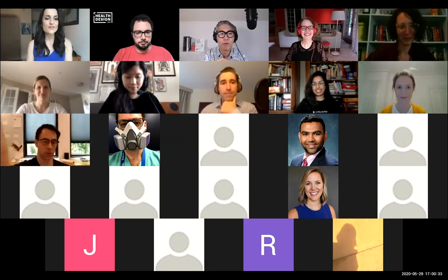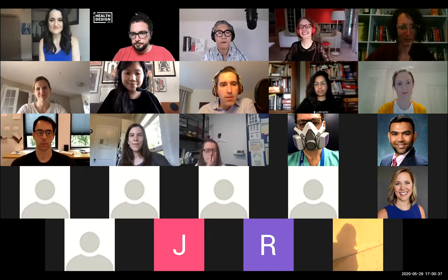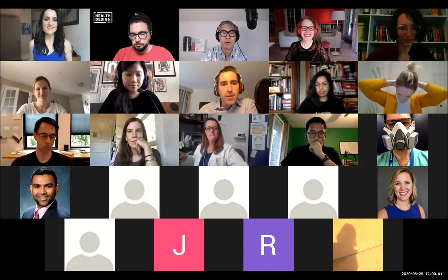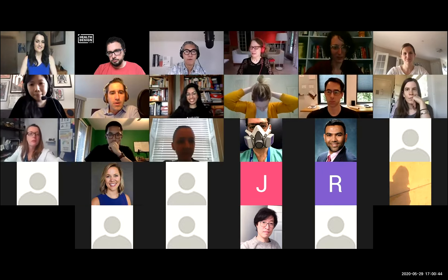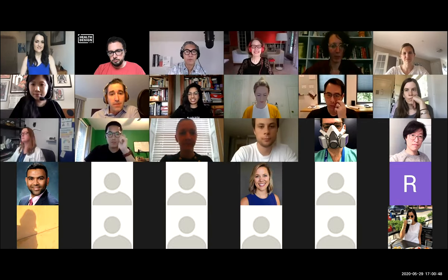Hi everybody. Welcome back to Design on the Frontlines. I'm Morgan Hutchinson, and I'm Matt Fields. We are two emergency physicians who also love to get nerdy about design and really think about how we can redesign our healthcare system to make it better, especially in this time of the pandemic.